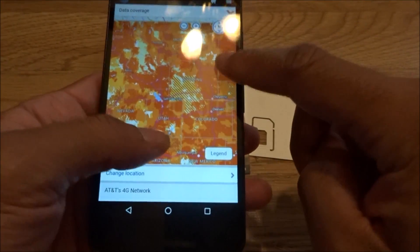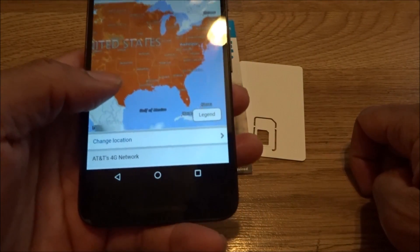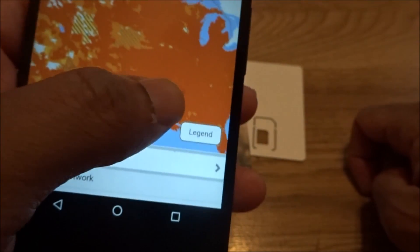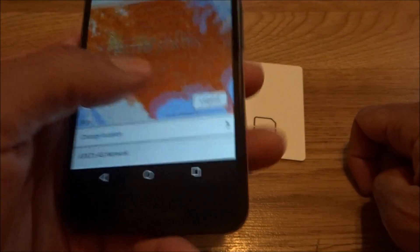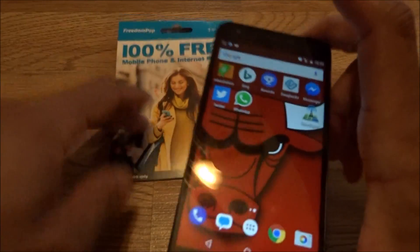As you can see, AT&T covers pretty much the whole country — even Florida. Look at all that 4G LTE coverage. So with this new FreedomPop SIM, it's a go. It's a beast — no throttling, you get free internet and free data.